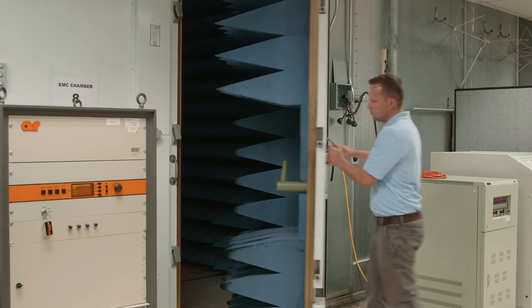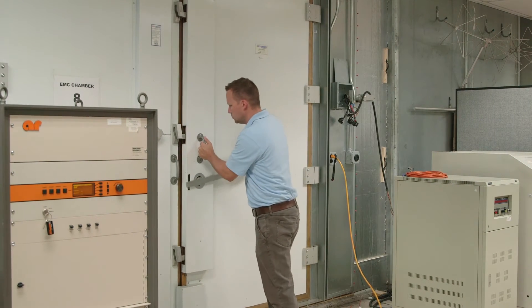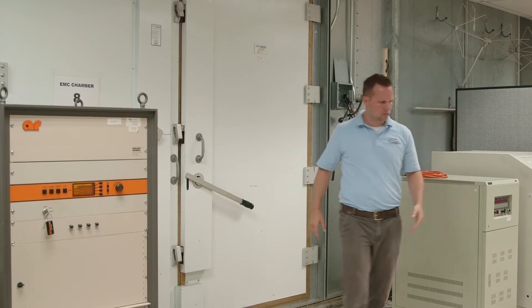The products that we test for shielding effectiveness are full enclosures, and these devices are designed to represent a Faraday cage. A Faraday cage will prevent RF energy from the outside from entering to the inside, or vice versa from the inside to the outside, to some degree.